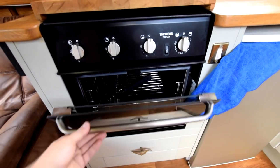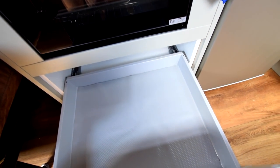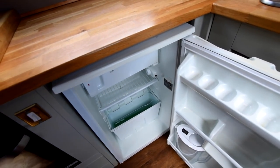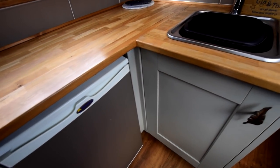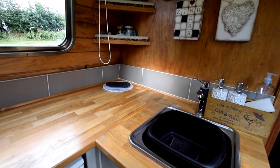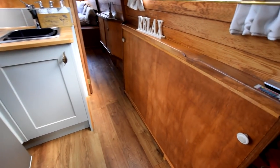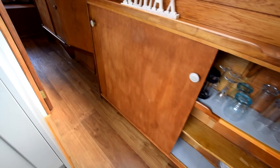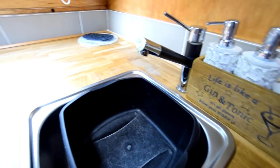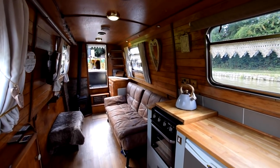The cooker was new in 2019 — it's a Thetford three-burner gas hob with oven and grill. The kitchen was fitted over the last year or two, so it's all new. The fridge is a Shoreline 12-volt unit with an icebox. There are solid oak worktops, a stainless steel sink, and some shelves over the sink in the corner. On the port side, there are under-gunnel cupboards — really good storage. Everything you need is in here.